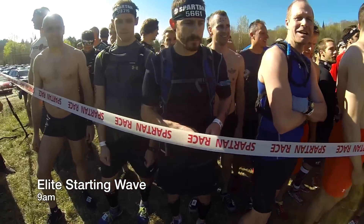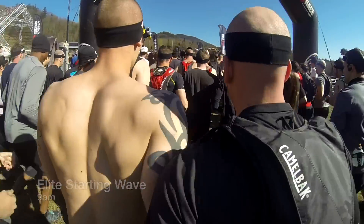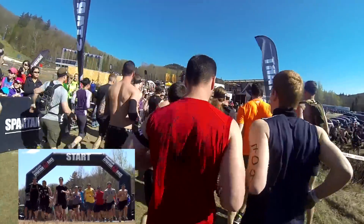Waves of up to 250 Spartans were set off at 30-minute intervals, starting with the 9am elite starting wave until the final starting wave at 1pm, for a total of just under 5,000 Spartans.